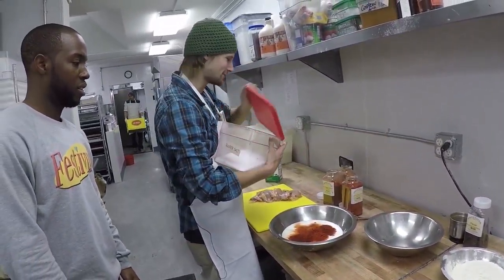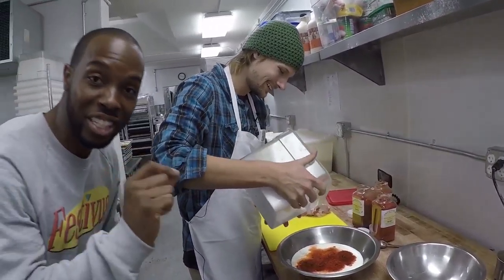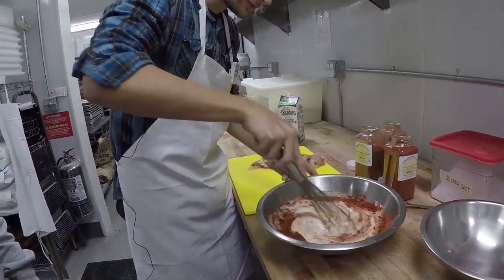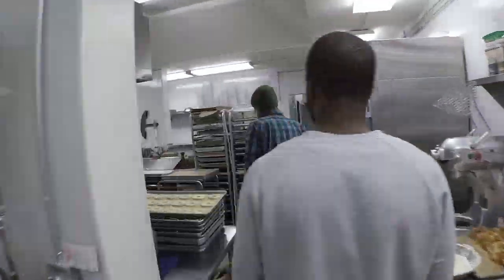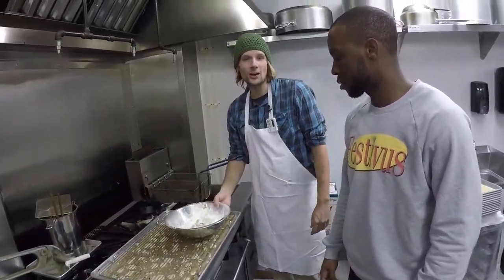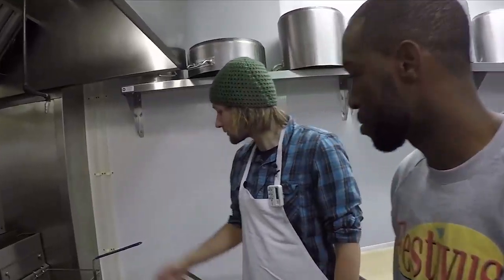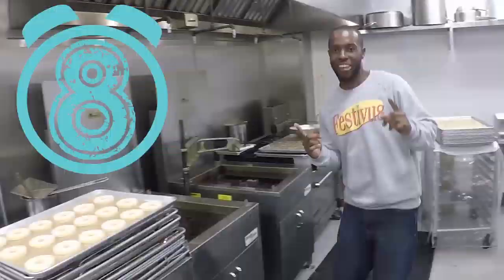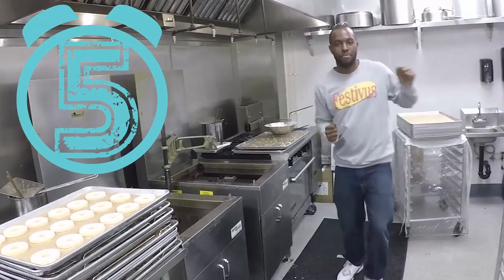Here's our chicken breast, and we're going to be doing a buttermilk marinade. We typically marinate an hour to overnight. Start with our cultured buttermilk, and then our three spices: paprika, cayenne, and some chipotle. Don't forget kosher salt to taste. The secret ingredient is kosher salt.